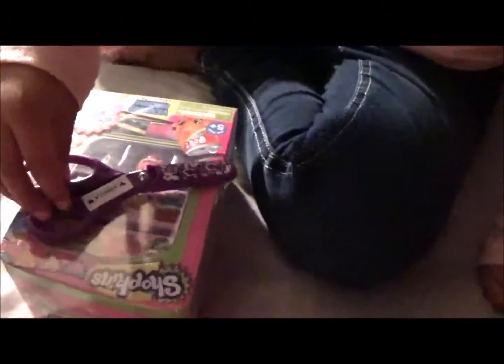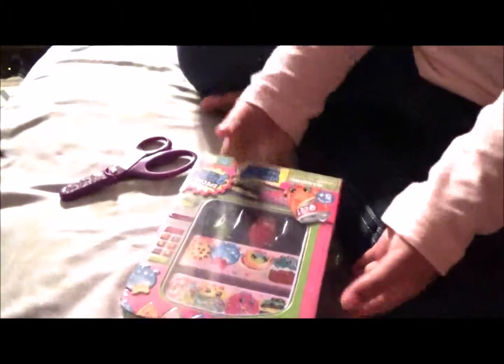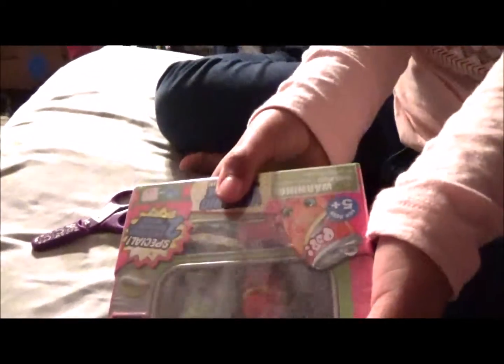Hi guys, welcome back to the Daniela Show, and today we are back with Shopkins!